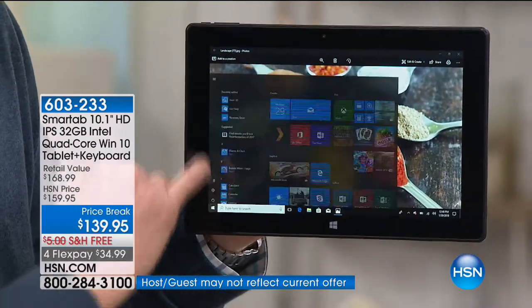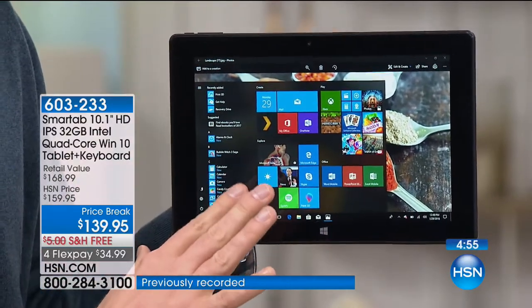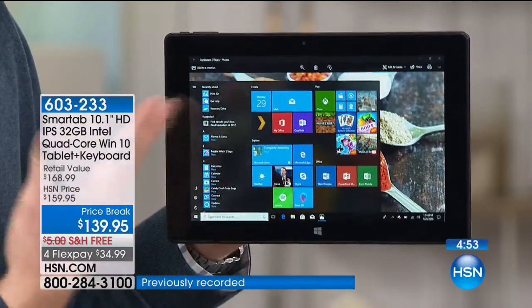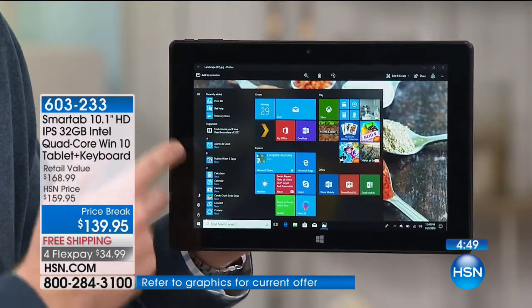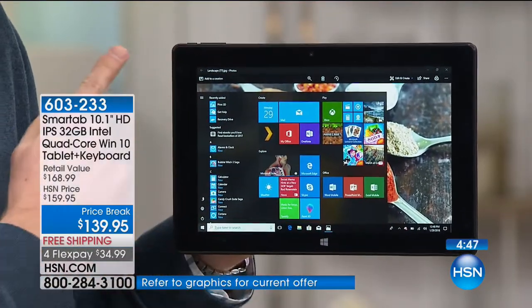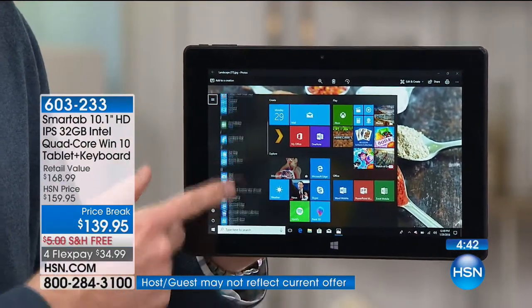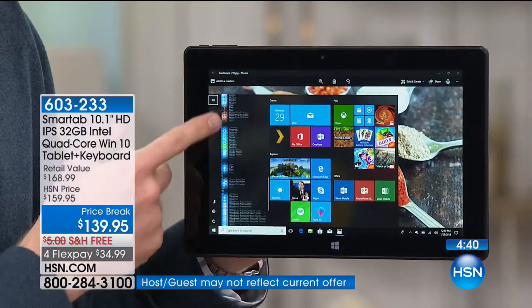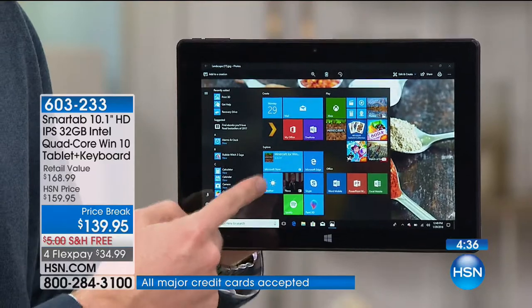It also has the full version of Windows. There are a lot of computers out there under $500 where they have an abbreviated version of Windows that doesn't give you all that functionality. This is the same version you would get if you bought a $1,000 computer with Microsoft on it. So it's got all my favorites on the left side and all my shortcuts on the right side.